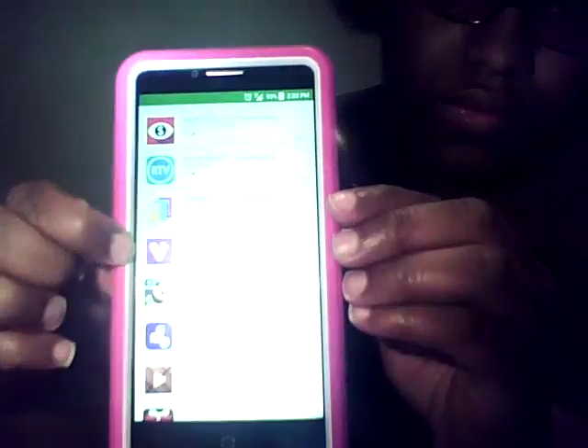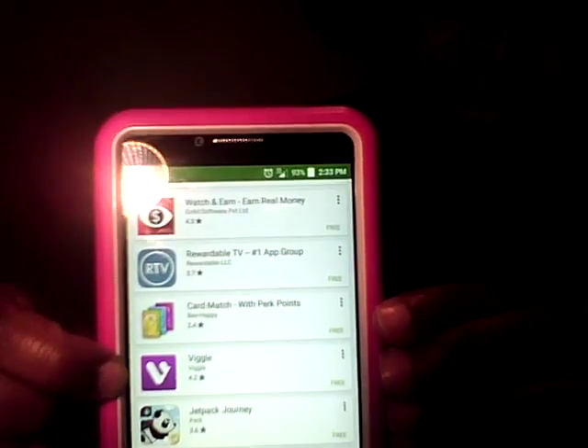I had Vongo but it took so long. Oh, they've got a new one called Video Reward - I'm going to check this one out. It says 'watch videos, earn rewards' - it's a Perk TV one.